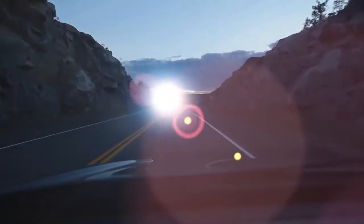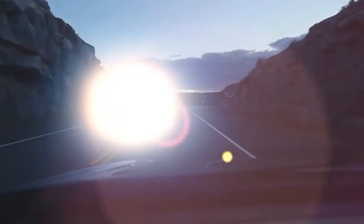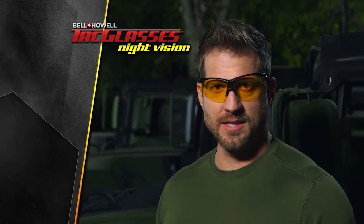Nothing ruins your natural night vision faster than glaring light, and that can be deadly in a dangerous situation. Nick Bolton here with the solution — we call them night vision tack glasses.